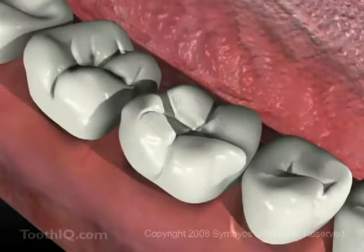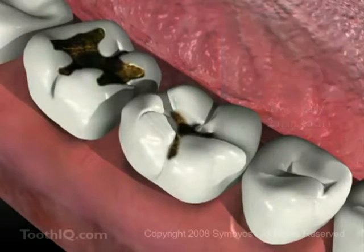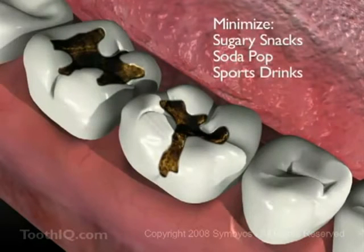You can help prevent cavities from developing by brushing after meals and snacks at least twice daily for two full minutes. Try to cut back on sugary snacks, soda pop, and sports and energy drinks.